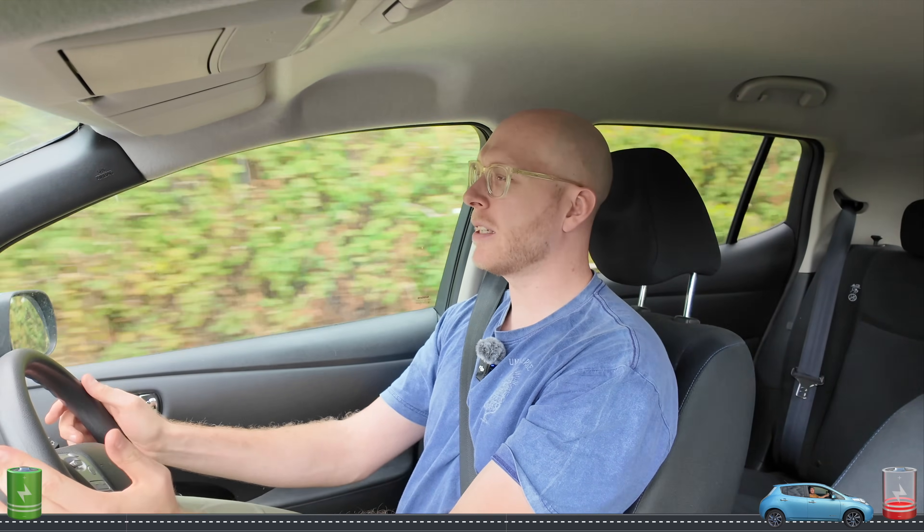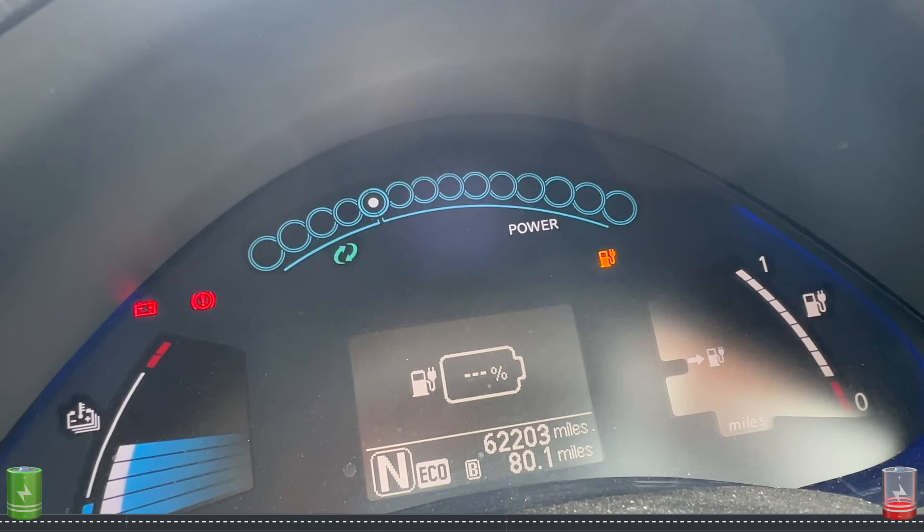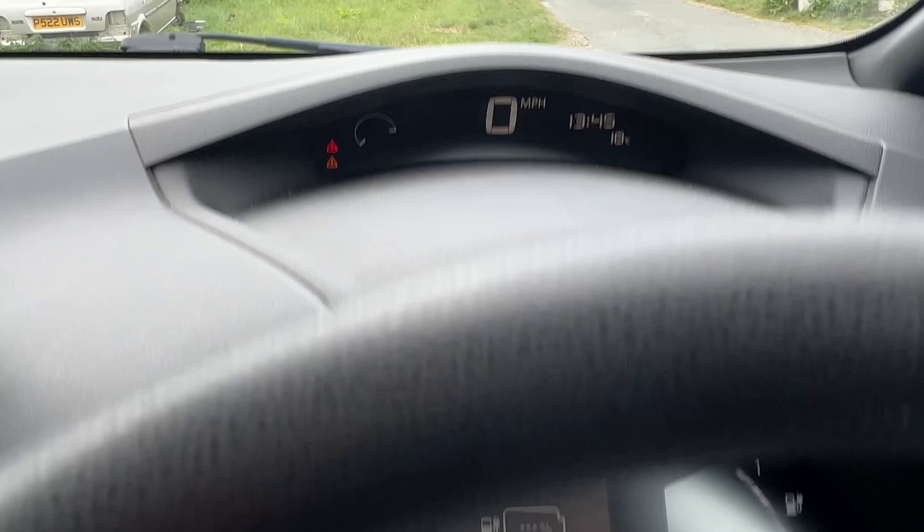It's died — we're coasting in neutral. No power at all; I need to steer off the road. Pulling over — and there goes the power steering too. Situation report: the car has completely stopped at 80.1 miles, no battery percentage, no range, warning lights everywhere, stuck in neutral. That's it — 80.1 real-world miles on a 10-year-old budget electric Nissan Leaf. Thanks everyone for watching and see you next time.